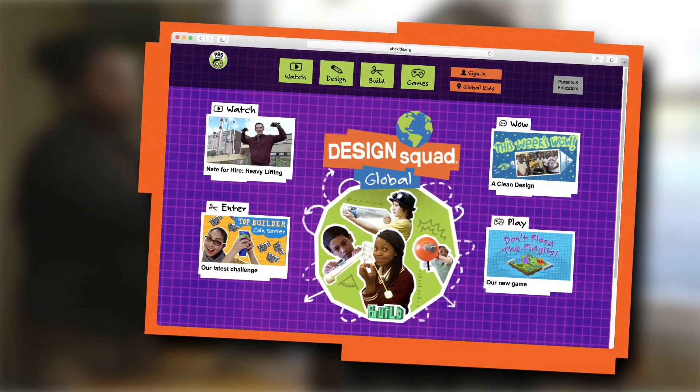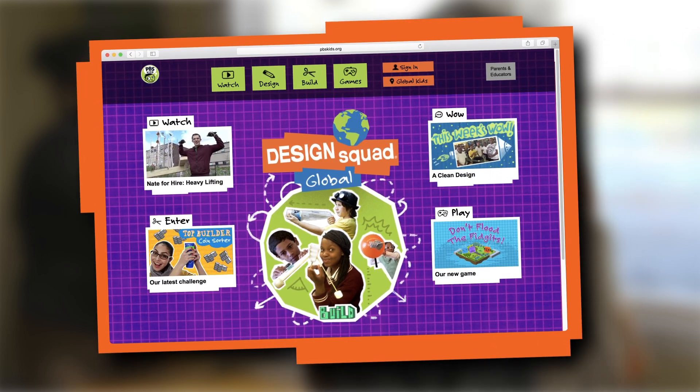Send your tower designs to the Design Squad website and see if they can survive an earthquake test.